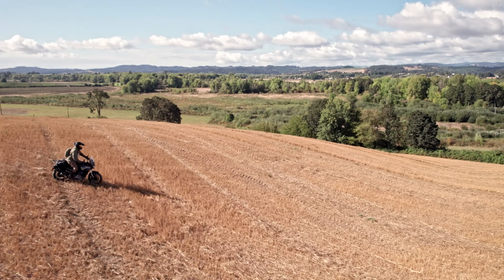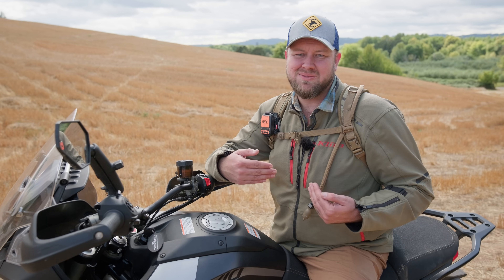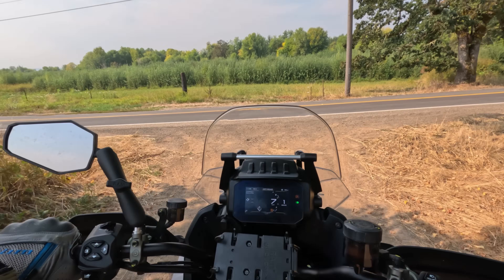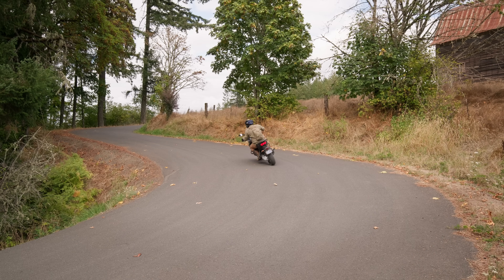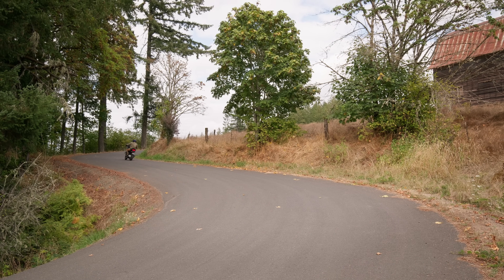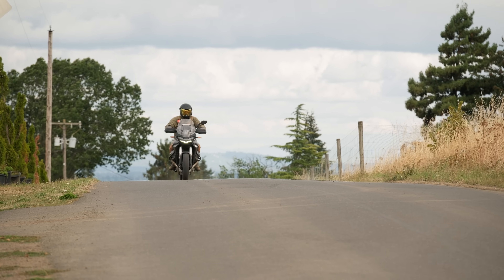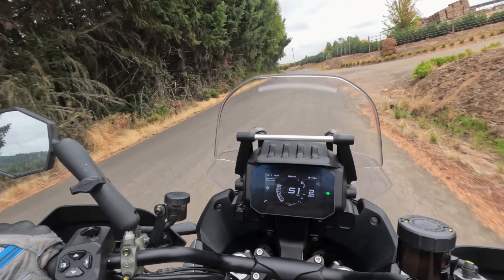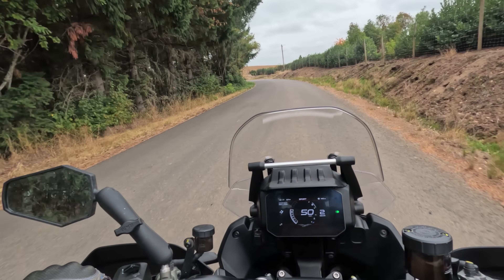Moto Guzzi brands the Stelvio as an adventure tourer, but to me it's more of a touring adventure bike. What if we were sold by Moto Guzzi into thinking this bike was just as much of an adventurer as the Africa Twin, the Tiger, the 850 GS, or the 890 Adventure R, when we should really be comparing it to something totally different.